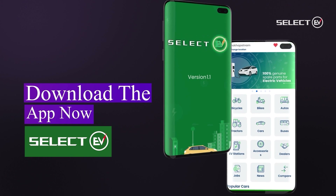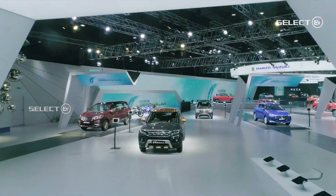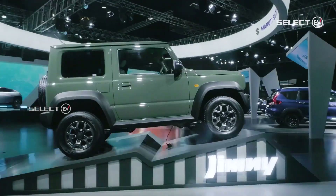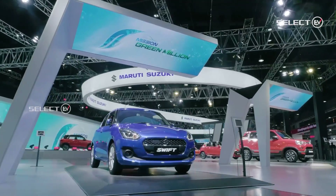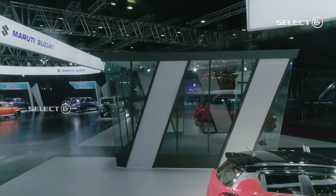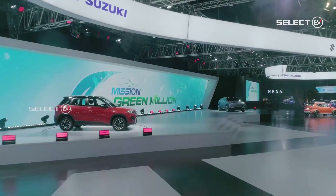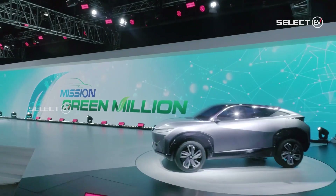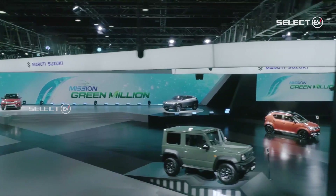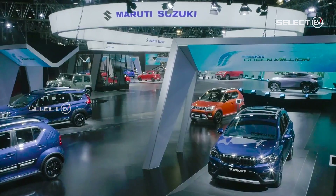Here is our next news. It is from Maruti Suzuki. Maruti Suzuki India has announced that it will be showcasing two new SUVs at the Auto Expo 2023. The company will also unveil an electric concept alongside the new range of SUVs. Maruti Suzuki will emphasize on sustainability, technology, safety, and connectivity at the Maruti Suzuki pavilion at Auto Expo 2023.